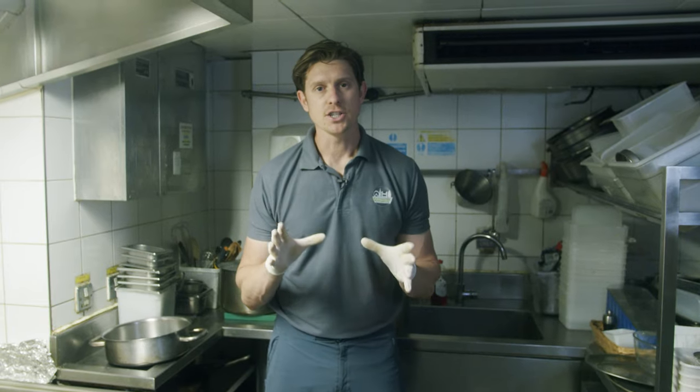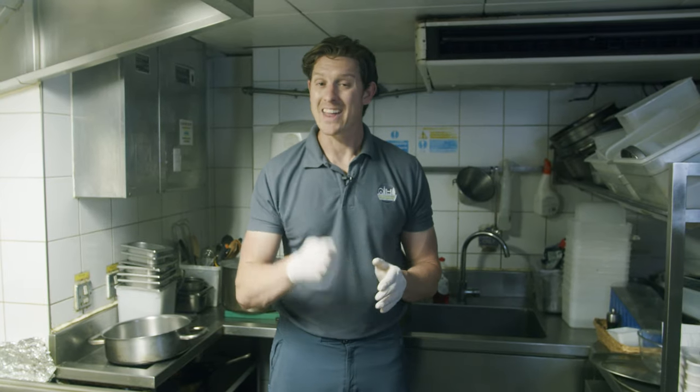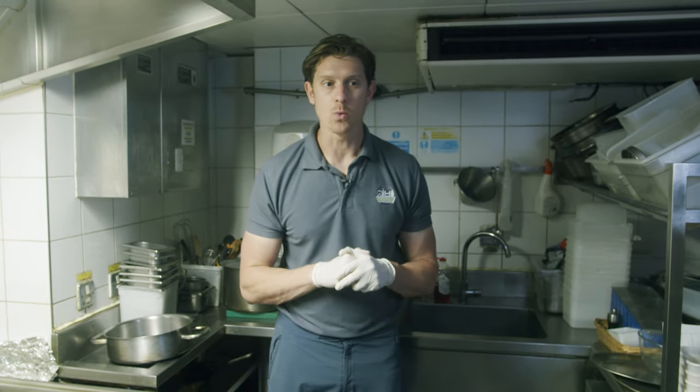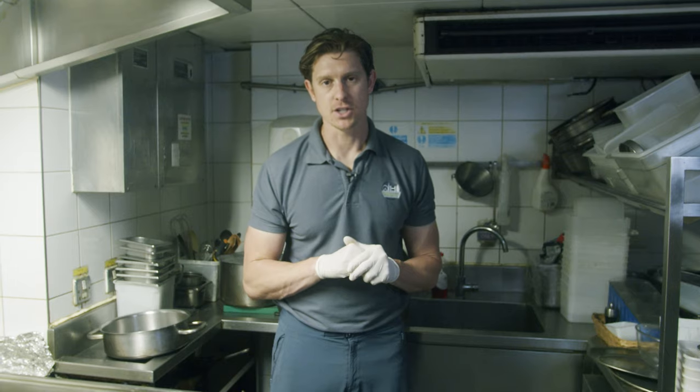So here in this kitchen we've got German cockroaches. Now they like warm areas where there is a lot of food sources and they can only survive a week without water. Here in a kitchen we've got loads of water and they're a nocturnal pest so they're going to be hiding somewhere dark in this kitchen.